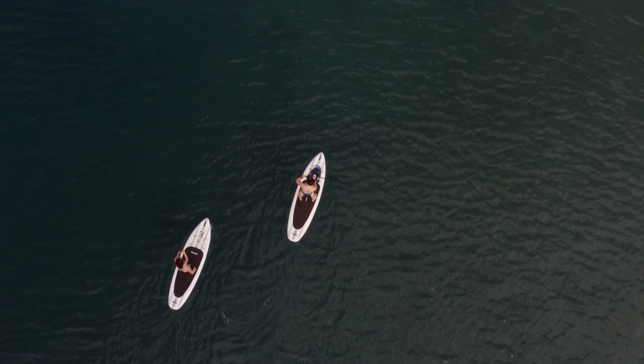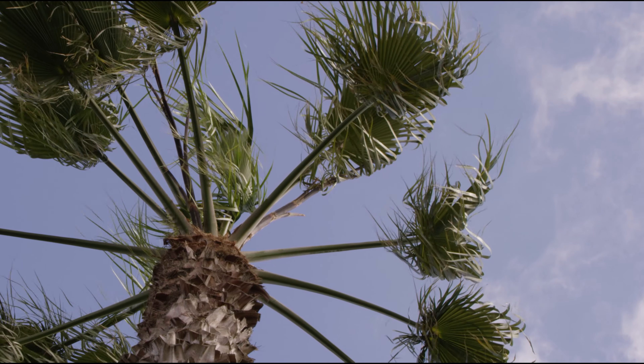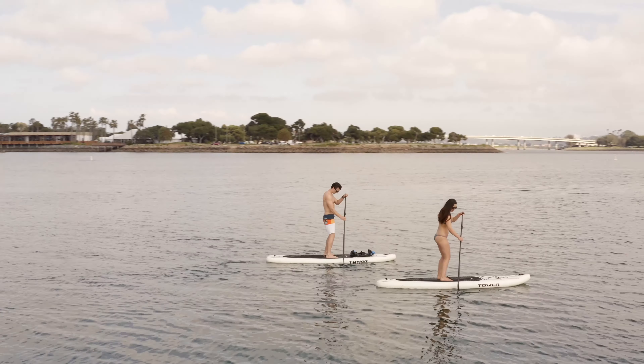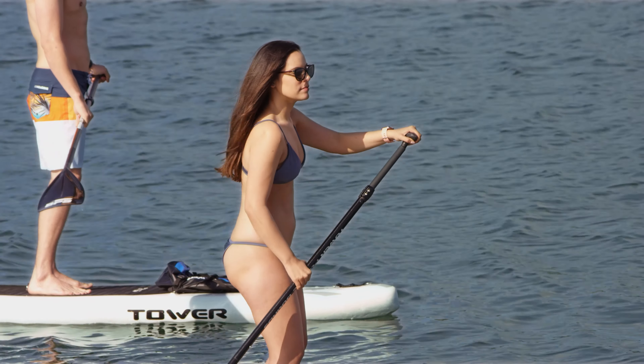My greatest peace comes from spending time in nature, away from the noise, away from the busyness of life. There's such a sense of wonder when I travel to new places or return to a favorite destination.